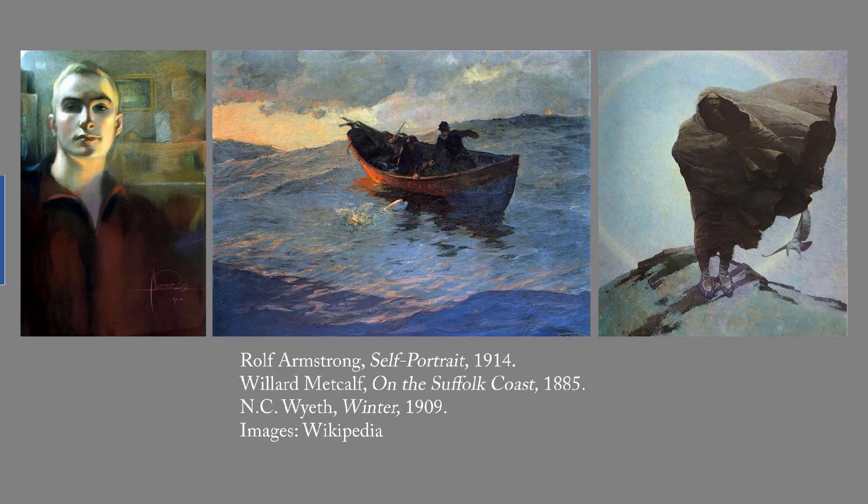Suffolk County is on the eastern end of Long Island in New York. The third runner-up is N.C. Wyeth's Winter from 1909. Thirty years or so ago, I saw this work on exhibition at the Brandywine Museum in Chaddsford, Pennsylvania. Since I didn't remember the title, it's taken me that long to find it again. The subject doesn't particularly grab me, but that composition is remarkable.